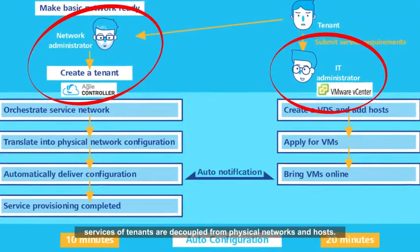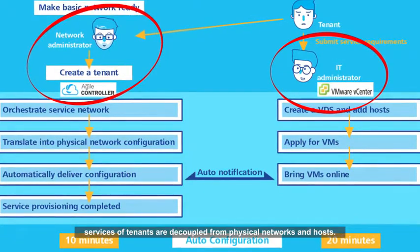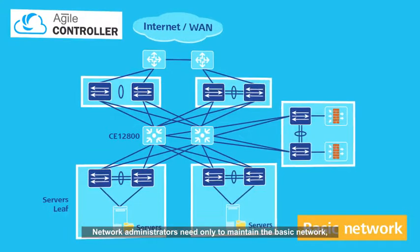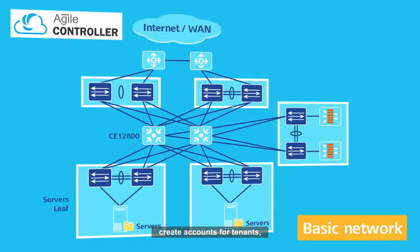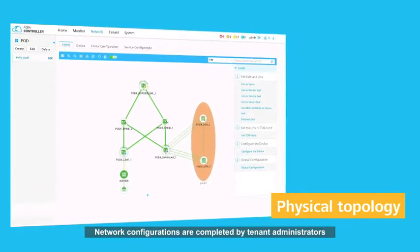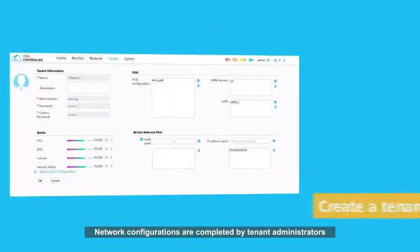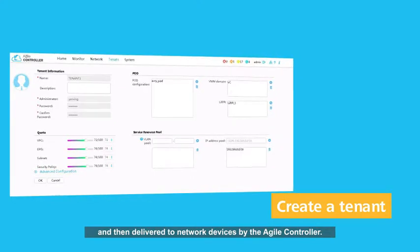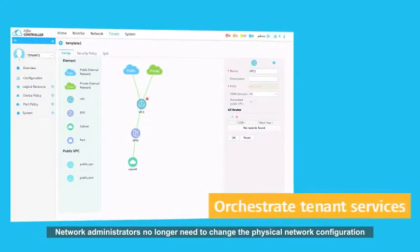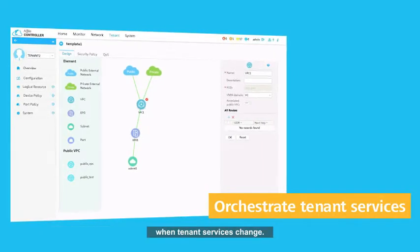In this way, services of tenants are decoupled from the physical network and hosts. Network administrators need only to maintain the basic network and create accounts for tenants, and are not required to configure the network to meet customer requirements. Network configurations are completed by tenant administrators and then delivered to network devices by the Agile Controller. Network administrators no longer need to change the physical network configuration when tenant services change.